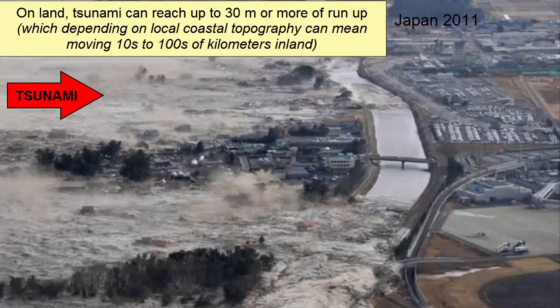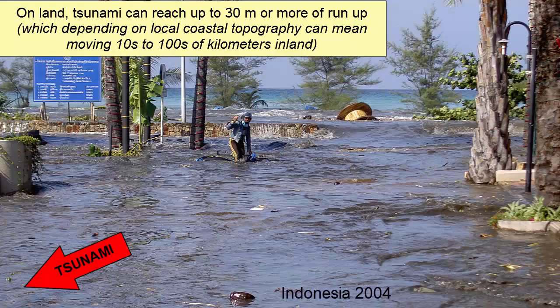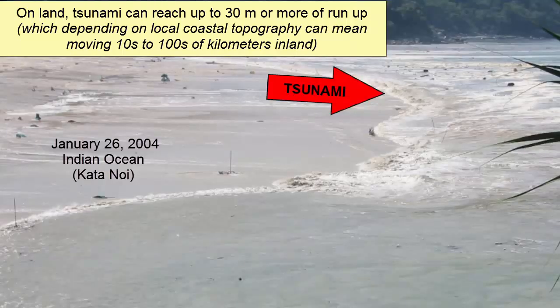Vertical heights of these waves on land can be anywhere from 1 to 30 meters. For flat land that doesn't have a lot of vertical relief, that means the ocean can penetrate many tens to hundreds of kilometers inland, alternately flooding and exposing the land in cyclic pulses of fast-moving currents of water.